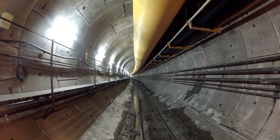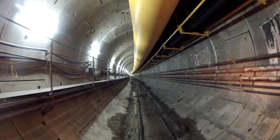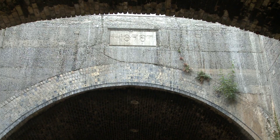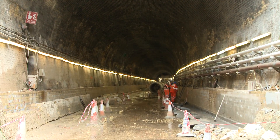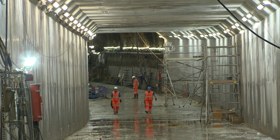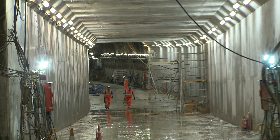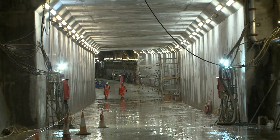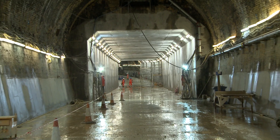We are on track to complete our running tunnels in Spring 2015. The previously derelict Connaught Tunnel under East London's Victoria Dock has now been renovated. This Victorian structure will be reborn as part of the Crossrail route, taking passengers under the water from Custom House towards Woolwich and reusing the old North London Line route.